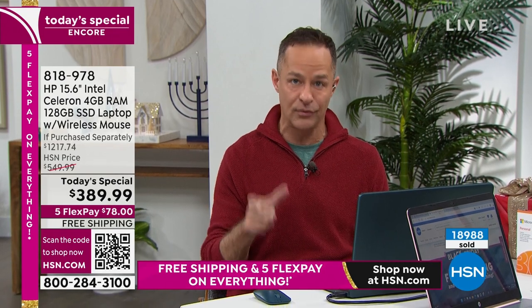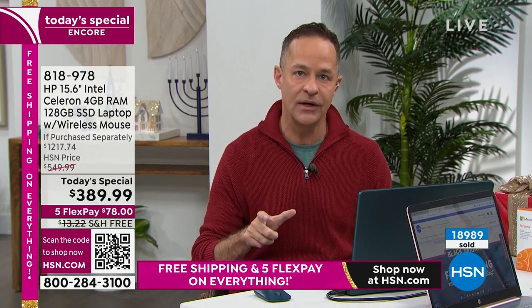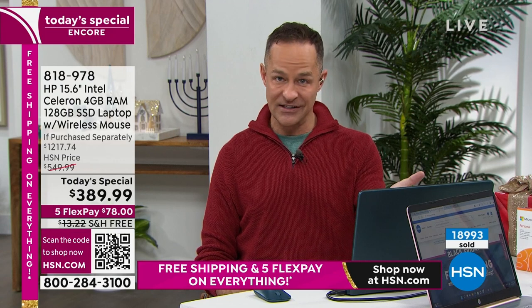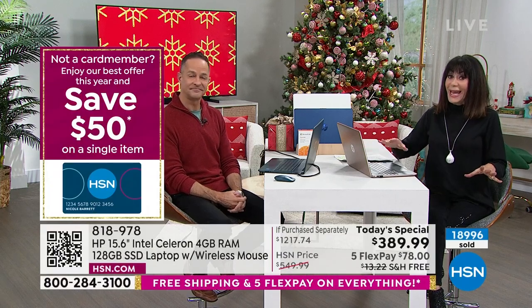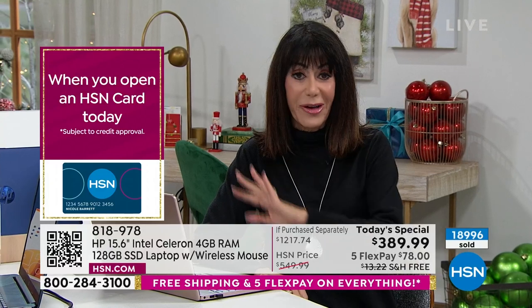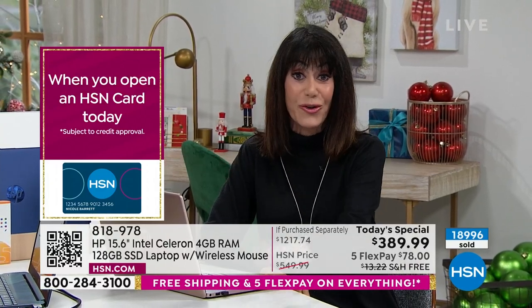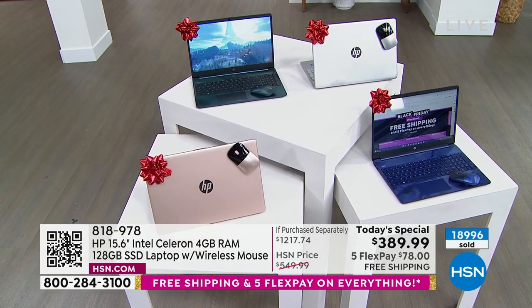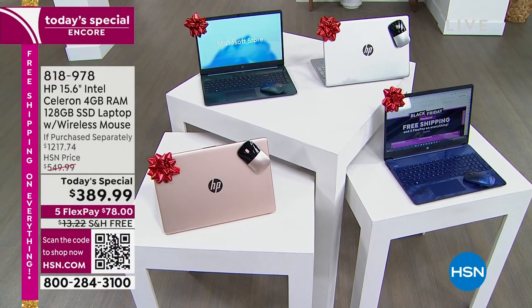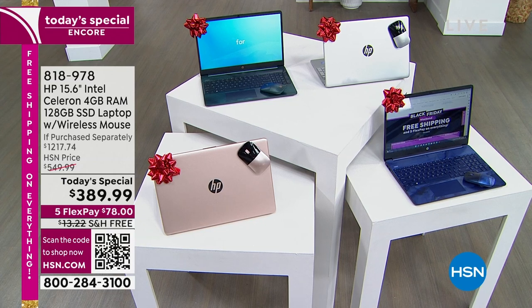We haven't even gotten into the HP 1-2-3 — the HP judgment-free 1-2-3 support program, offered exclusively at HSN. Its value alone is worth what you're paying for the computer today, adding up to right around $390 just for HP 1-2-3. We also include Microsoft Office: Word, Excel, PowerPoint, Outlook, Access, OneNote, and Publisher. This computer is quick, powerful, lightweight, has long battery life, and has extras you won't find anywhere else. We just hit the 19,000 mark sold!